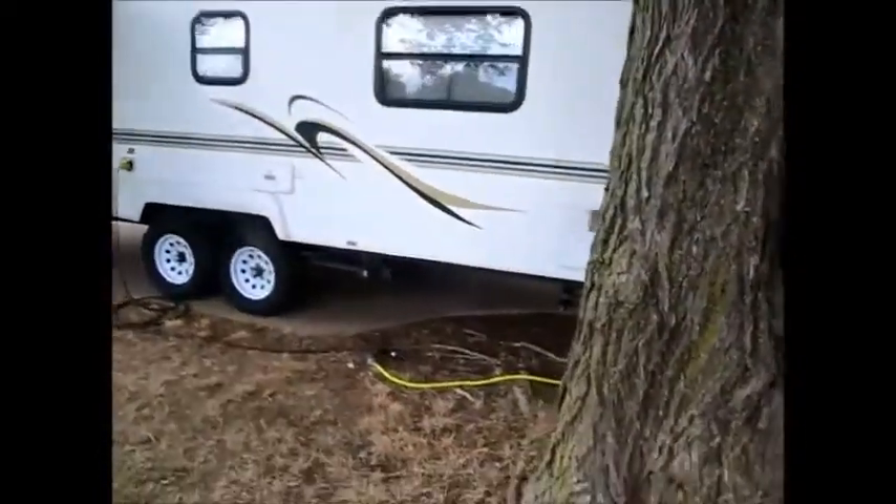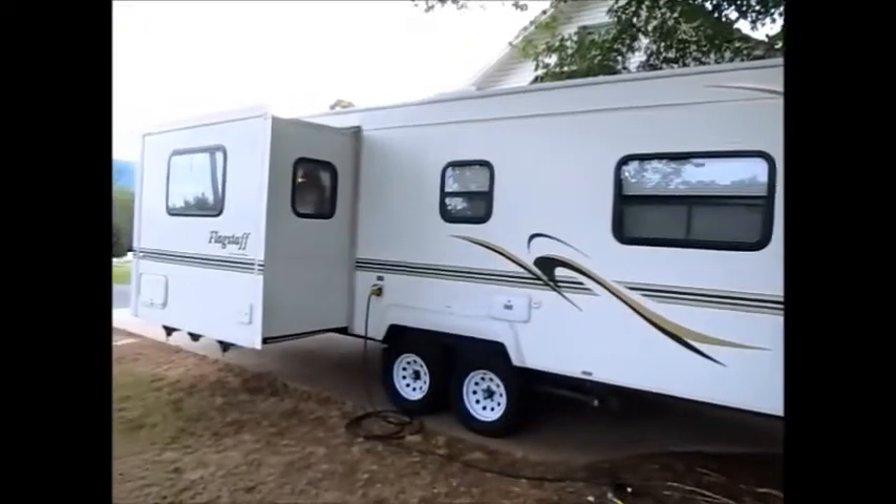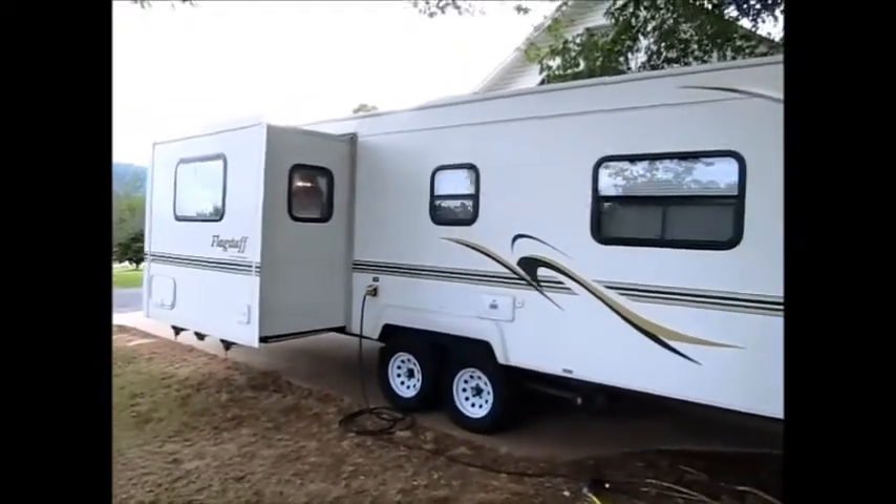It has 30 amp service and four new tires. I'm going to go ahead and walk you inside. The outside of the camper is in very good shape.